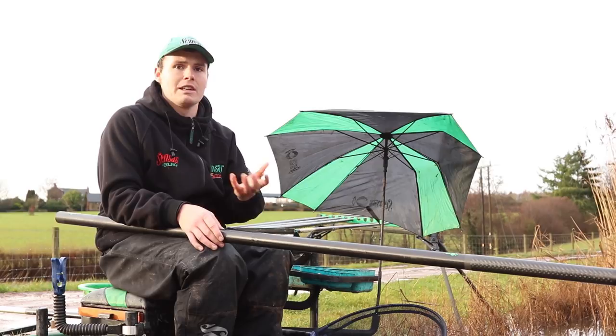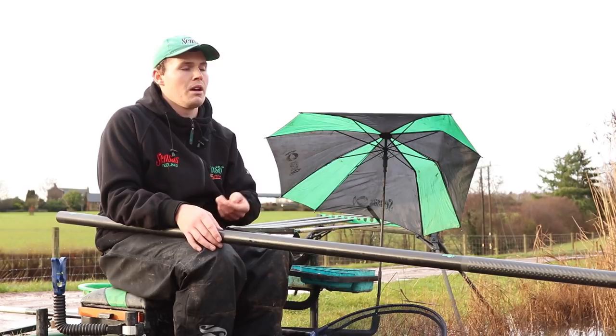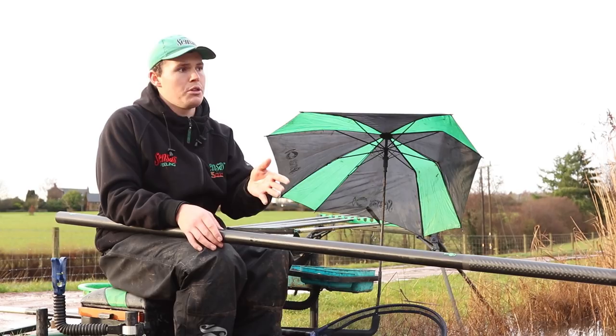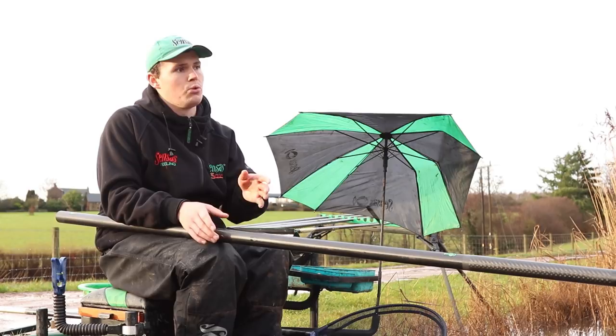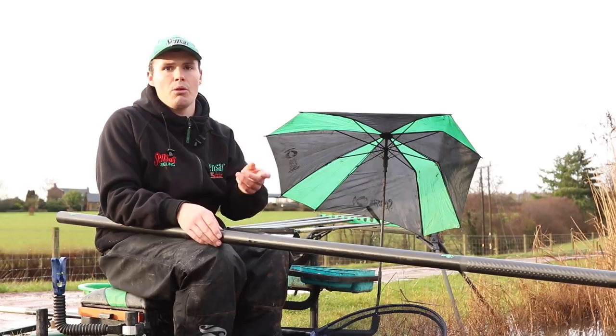What we're going to feed in the groundbait is maggots, castors, some hemp seed, and if the fishing is good possibly some chopped worm. We're going to feed probably eight to ten inches short of the pole with the pole cup at the start, because when the groundbait goes into the peg there's no chance of the balls hitting the bottom and rolling down the slope away from where you're fishing.